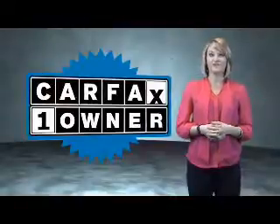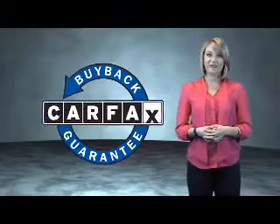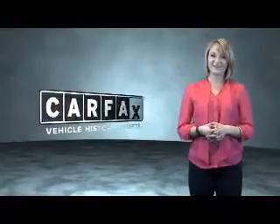This is a Carfax one owner vehicle, which qualifies for the Carfax buyback guarantee. Be sure to find a complimentary copy of the Carfax vehicle history report online or contact the dealership. Just say, show me the Carfax.